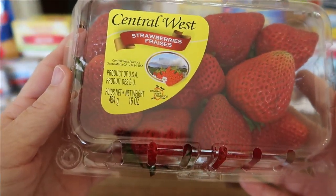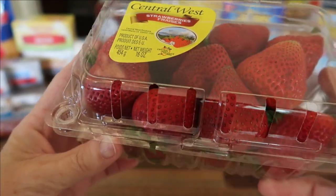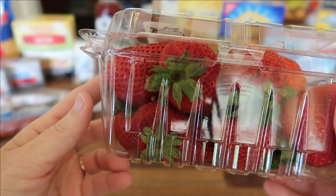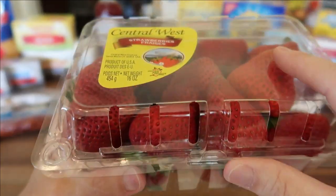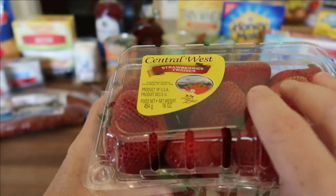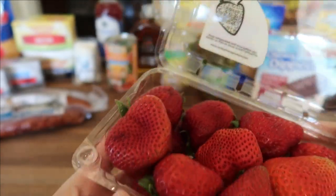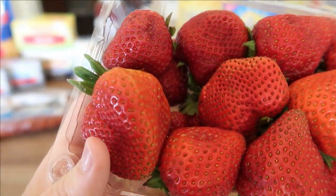Aldi's had their strawberries on sale this week for $0.95, and that's for the Central West brand. These are usually very good. They are a product of the USA. This is for a 16-ounce package. They're in pretty good quality.